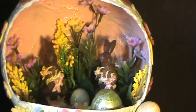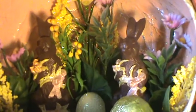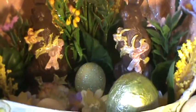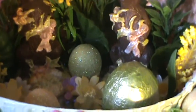Two chocolate bunny figures hold flowers picked from the garden. A green foil egg sits among the grass along with glitter eggs.